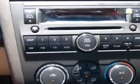Additional features include AM/FM stereo and CD player, trip odometer, and more. See this 2010 Nissan Altima at Dutro Ford Lincoln Mercury Nissan.